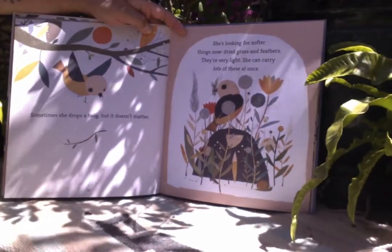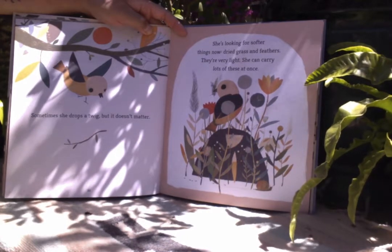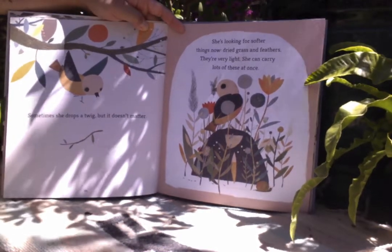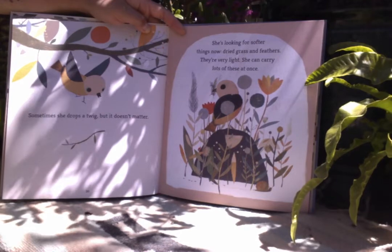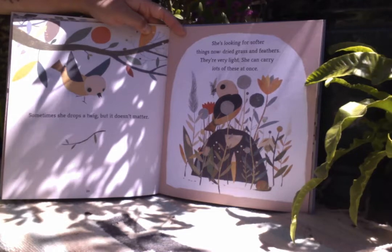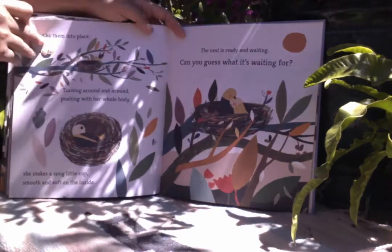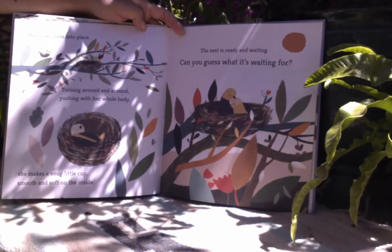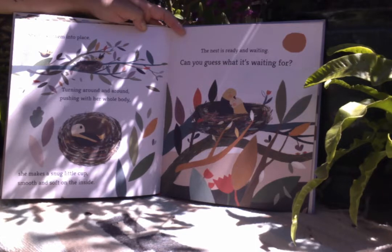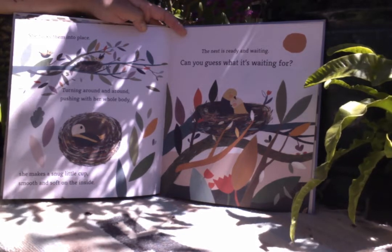Sometimes she drops a twig, but it doesn't matter. She's looking for softer things now. Dried grass and feathers. They're very light and she can carry lots of these at once. She tucks them into place, turning around and around, pushing with her whole body. She makes a snug little cup, smooth and soft on the inside.